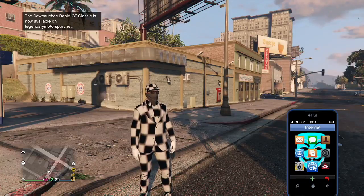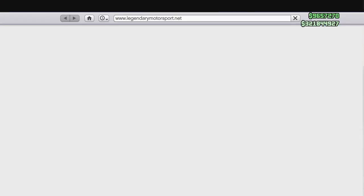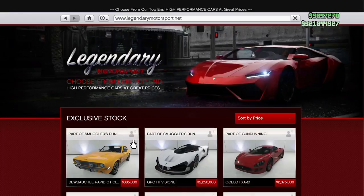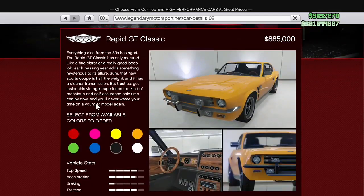Today we're gonna be talking about the tunables update that just occurred here in GTA 5 Online. We have right here the brand new car: the Dewbauchee Rapid GT Classic. By the description, they say some pretty good stuff — like a fine claret or a really good boob job, each passing year adds something mysterious to its allure. They're really talking highly of this car.